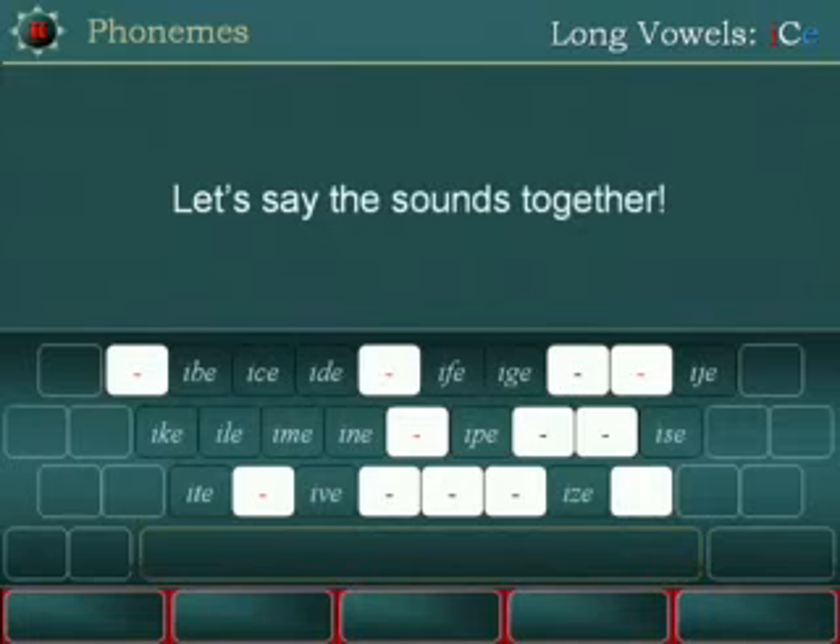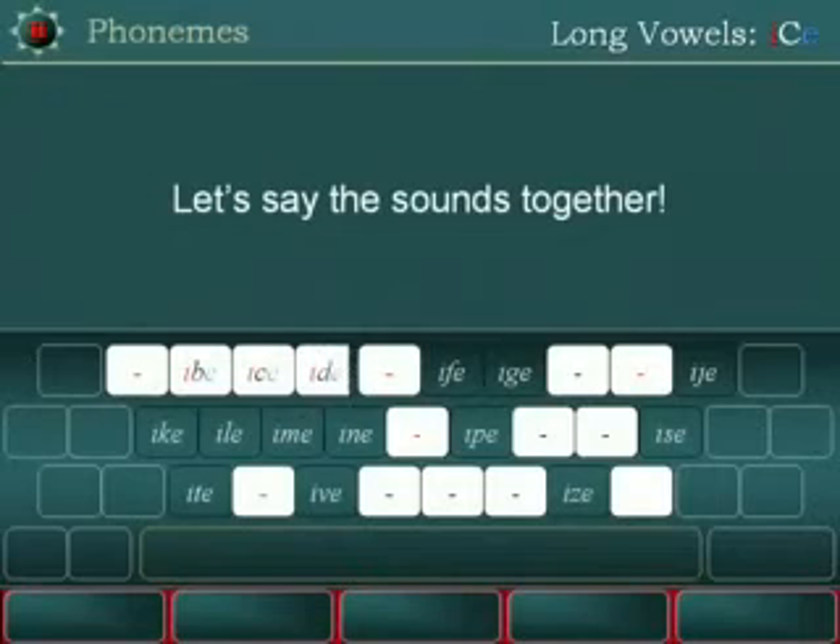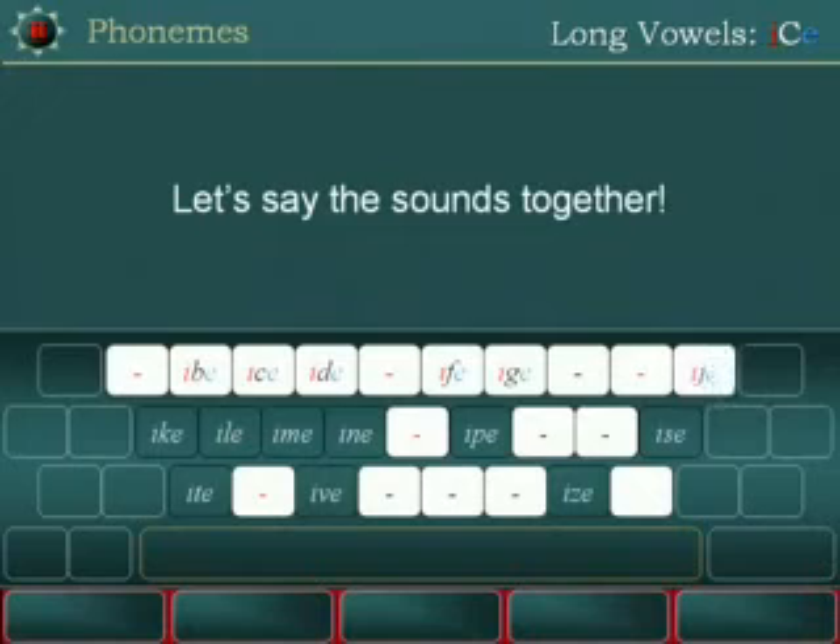Let's say the sounds together: Ipe, Ice, I'd, Ike, I'll, I'm.